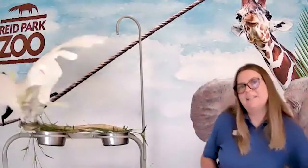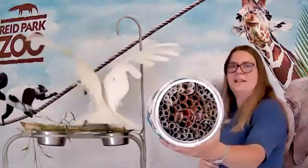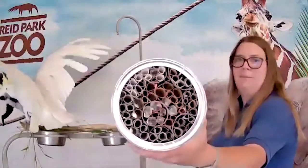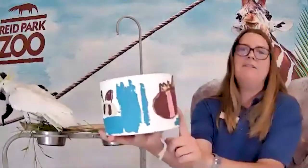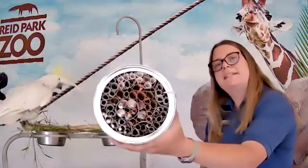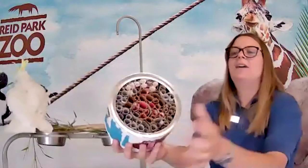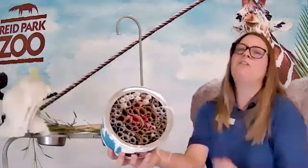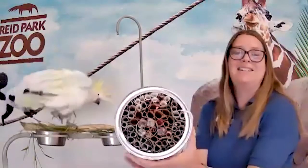One of the great activities highlighted on our website is build a bee home. This is an example made using cardboard tubes and a coffee can, which provides a home to solitary mason bees native to the Sonoran Desert. Each little tube is used by an individual bee and provides home for a lot of different important pollinators. We'll learn more about pollinators later.